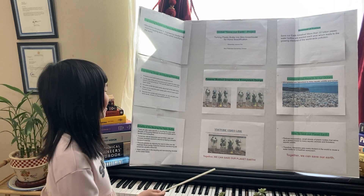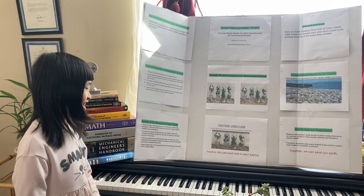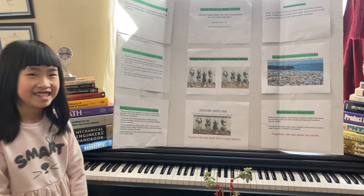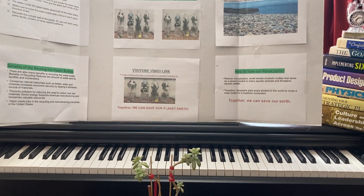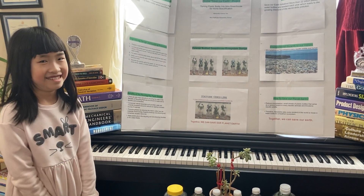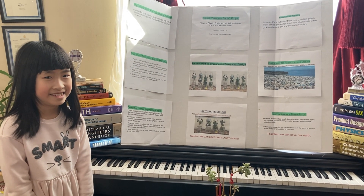And here we have a YouTube link. And once again, together we can save our planet Earth.